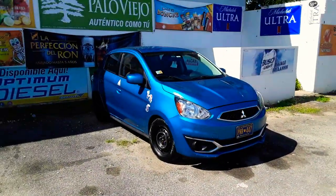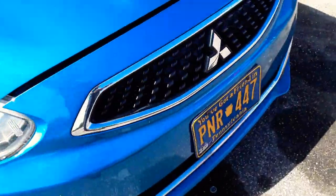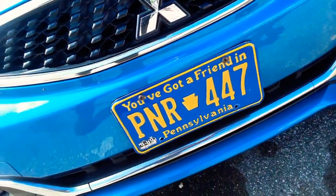Just in case, that's my Mitsubishi Mirage, brought to you by Mitsubishi Motors. Right here, we've got the Pennsylvania tag.